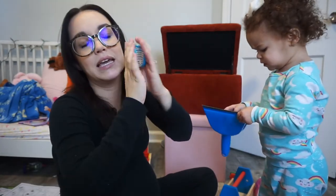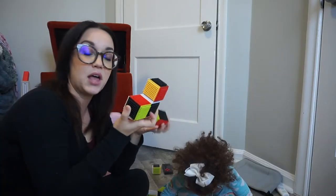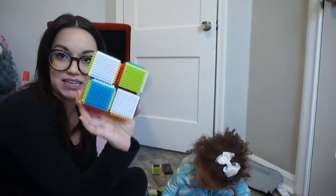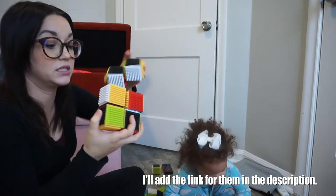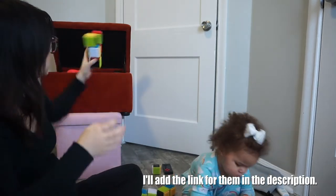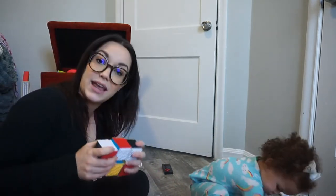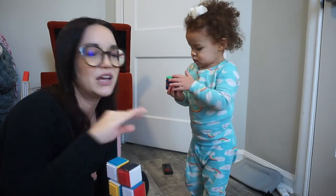We got this little cleaning set from Dollar Tree — a dustpan, a little brush, and a mirror that folds. She loves it. Highly recommend little trinkets like this. These blocks we registered for her birthday — they're like sensory blocks, they click together, and she'll play with them for a long time. She'll count them. I'm trying to teach her colors with them. We don't quite understand colors yet, but we know our alphabet, we can count to 10 and backwards from 10. We're working on counting to 20 and recognizing letters.